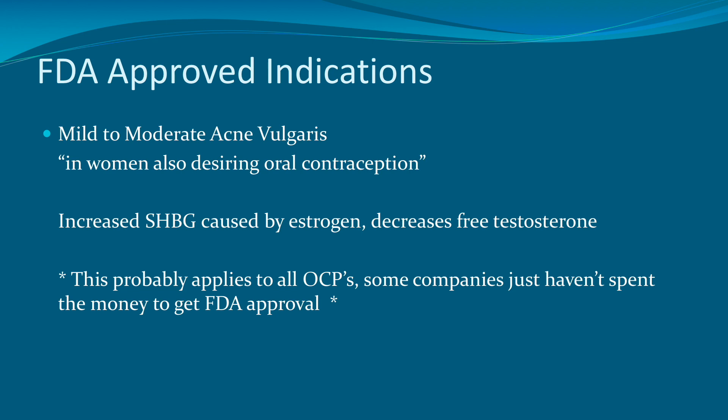There are also some FDA-approved indications for combined hormonal contraception — in particular certain birth control pills where companies did the research to prove these indications. The first is mild to moderate acne vulgaris in women who also wish to have oral contraception. The mechanism is that estradiol increases sex hormone binding globulin from the liver, which binds up free testosterone, lowering total testosterone levels and lowering the acne. Most likely all birth control pills do this — it's just that some companies have spent the money to get FDA approval.